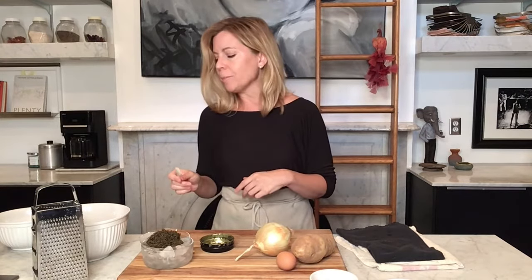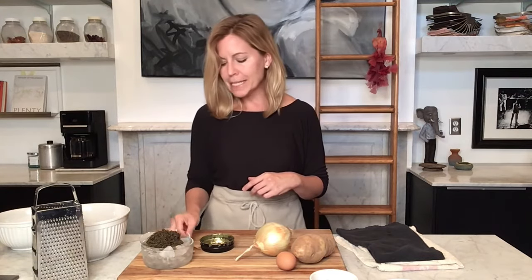My favorite way to enjoy caviar — other than obviously on a spoon — is on a potato chip. That might sound a little bit crazy, but a Lay's-style really thin potato chip has just a little bit of salt and a really light potato flavor. So I'm going to show you how to mimic that by making these really tiny, fun potato latkes, because that potato flavor is delicious.